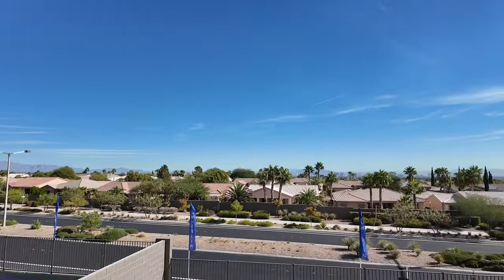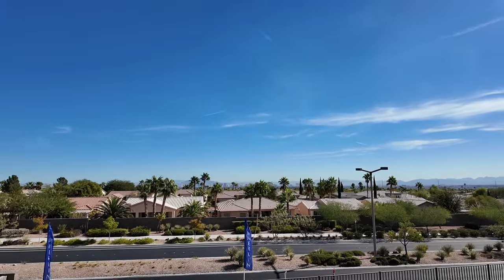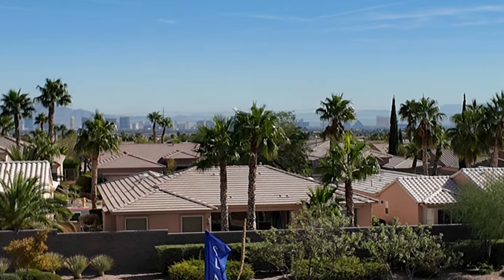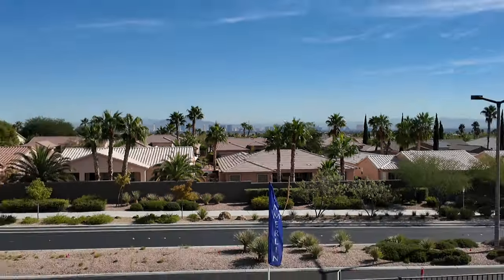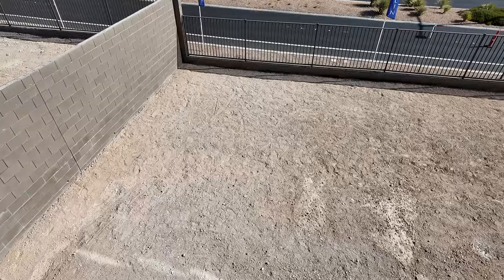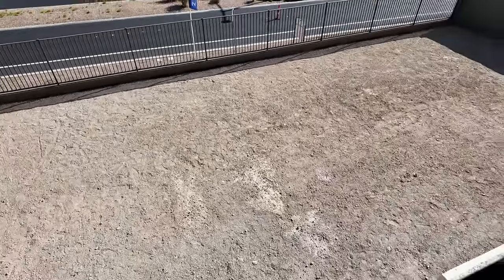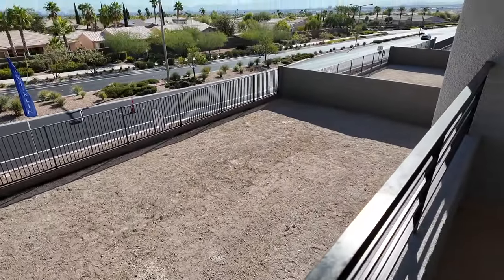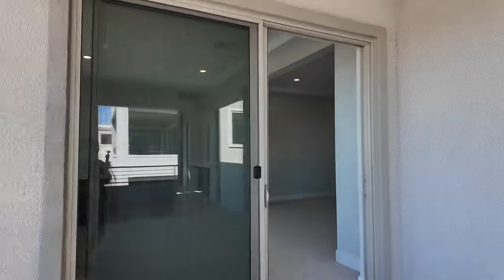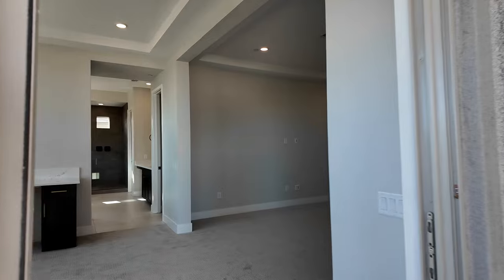From the patio you have Strip views — let me zoom in so you can see them. Here's the backyard — a good size yard. I like this patio.